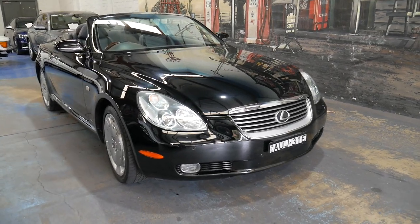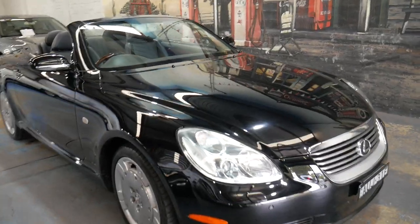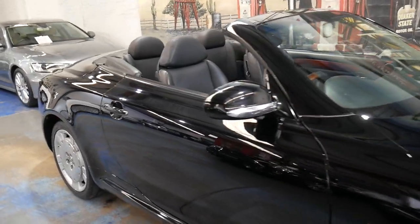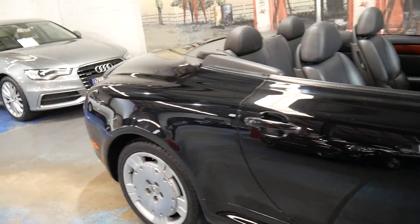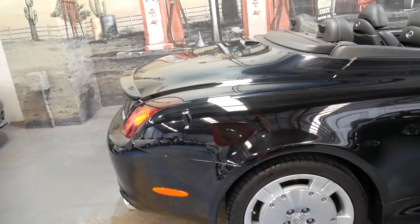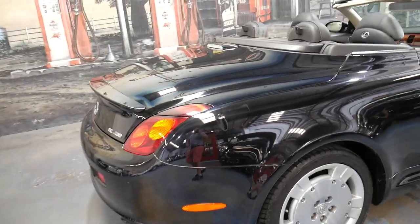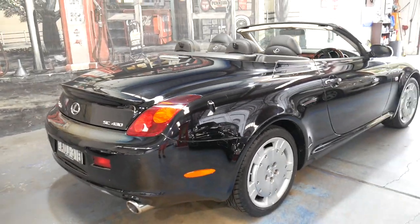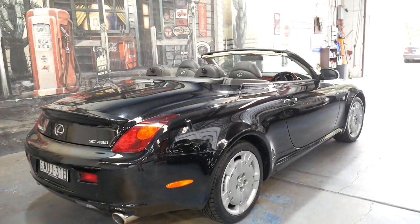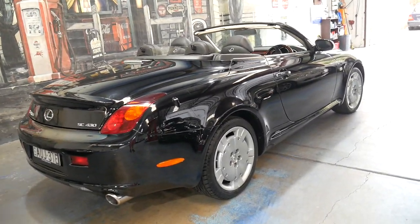Welcome to the Old Timer Centre. My name is Philip Tarrant and I'm going to be talking to you about this 2003 Lexus SC430. It's got the 4.3 litre V8, travelled just 64,000 kilometres since it was brand new. It's black in colour with black leather interior, and this car is very original.